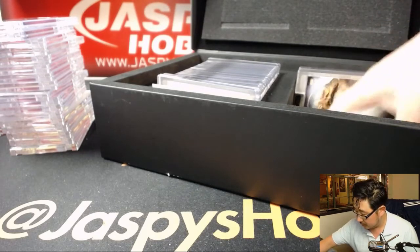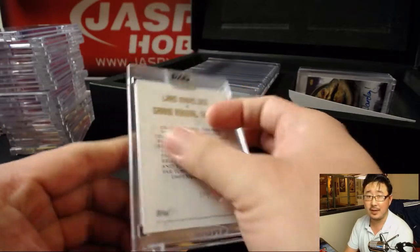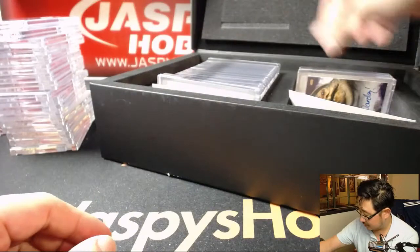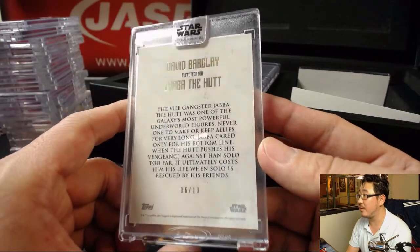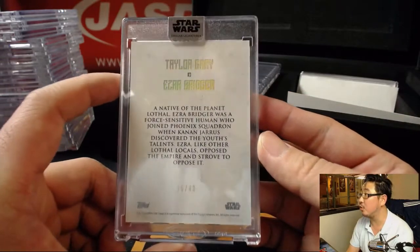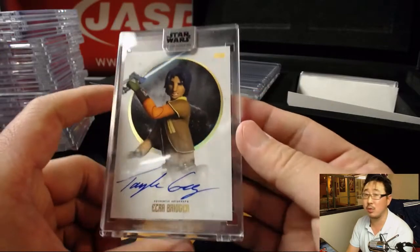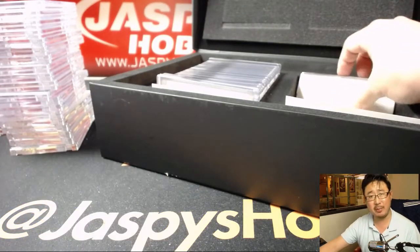For you Star Wars readers out there, the Thrawn book is quite good. There's Jabba the Hutt - David Barclay's Jabba the Hutt, 6 out of 10. Pretty cool. We've got Ezra Bridger - that's Taylor Gray, 35 out of 40. Part of Star Wars Rebels, great animated series. I believe they took a mid-season break in Season 4, should be starting up pretty soon if not already.